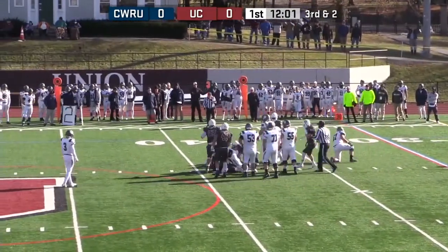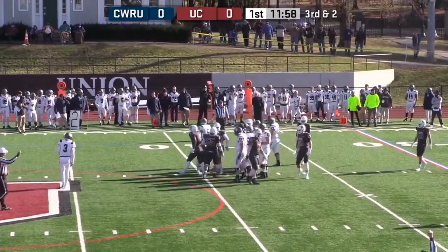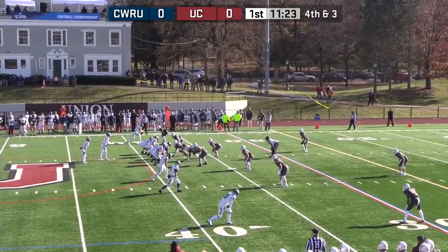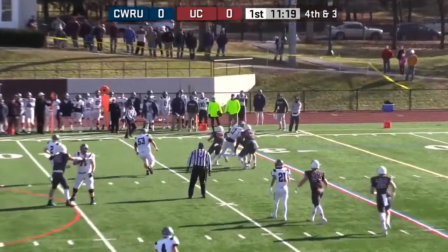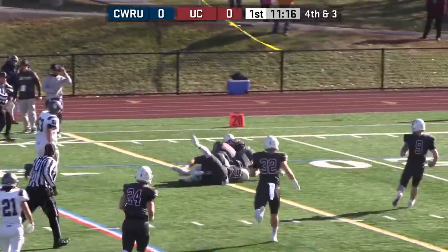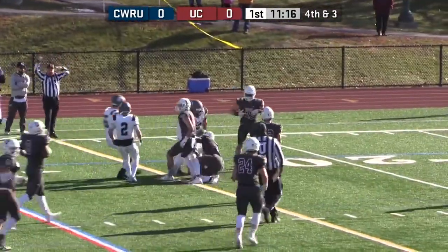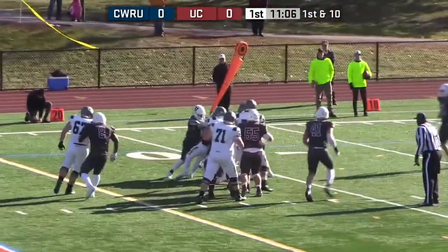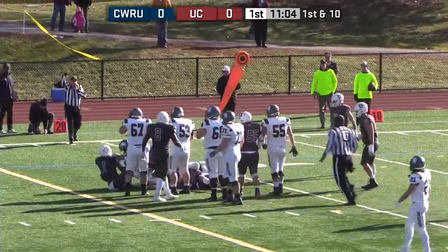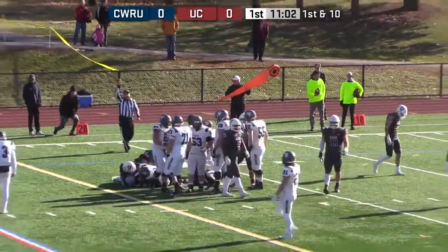On third and short, Hall is stacked up and it's going to bring up fourth down. Motions the running back. Saxton's throw is complete — first down — and Colt Morgan dragging three Union defenders. It continues for Case. They go quicker than no huddle and a rush to the outside by Hall. Hall running left, picks up three or four.